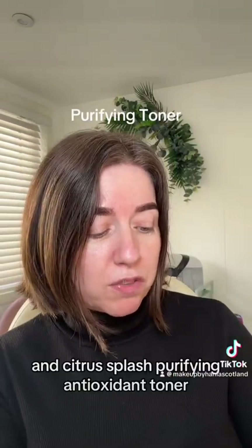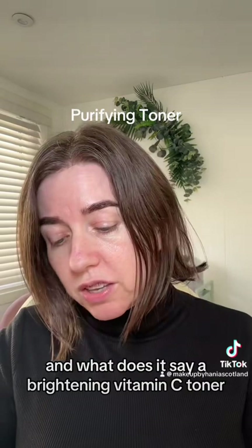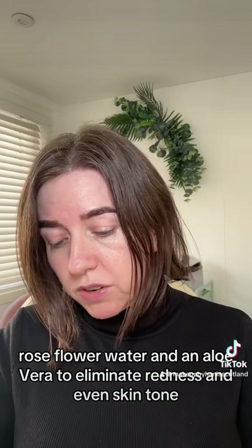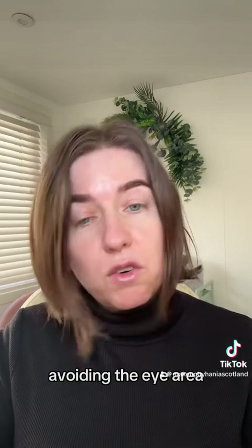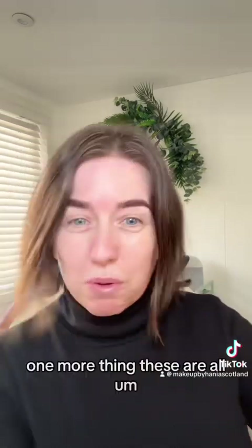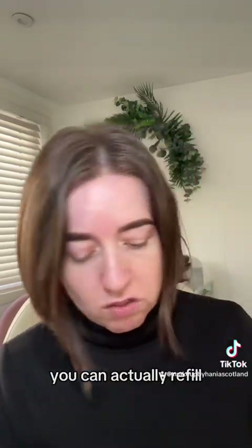Citrus Blast Purifying Antioxidant Toner. A brightening vitamin C toner formulated with skin-balancing rose flower water and aloe vera to eliminate redness and even skin tone. Apply to fresh, cleansed skin twice daily. Smooth over face and neck, avoiding the eye area. I love the packaging — it's so nice. These are all refillable, which is what I like about it; you can actually refill the packaging.